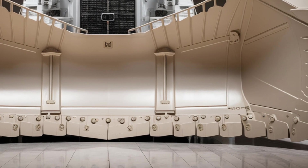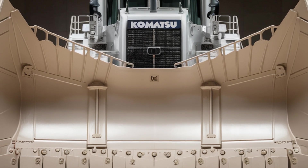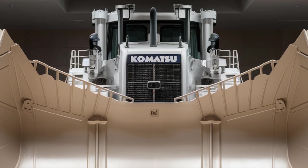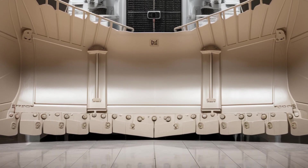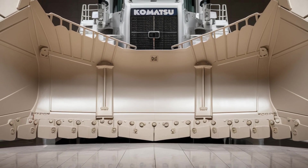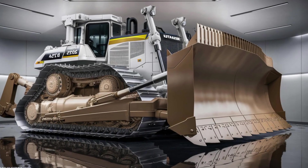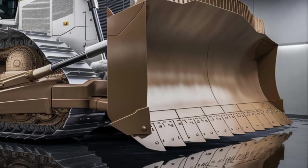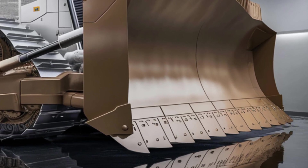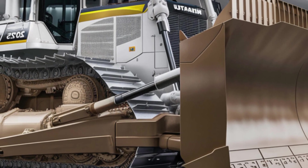Welcome back to the channel. Today we're diving into one of the most powerful and awe-inspiring machines on the planet: the 2025 Komatsu D575A Bulldozer. This isn't just a bulldozer — it's a mechanical titan designed to dominate the toughest terrains with unmatched authority. Let's take a deep look at its design, features, and raw performance that make it a true legend in the heavy machinery world.